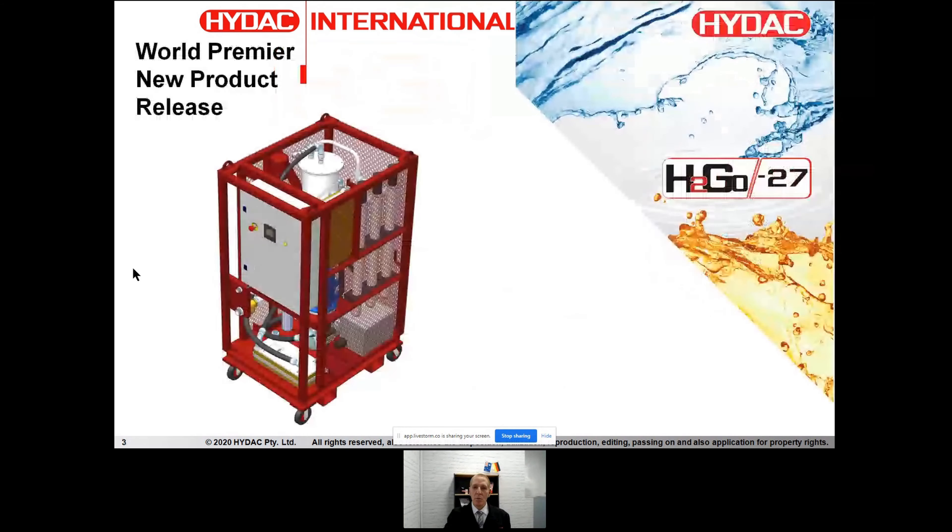The model we're going to show is called H2Go — that's our branding. The model we will demonstrate is the 27, which is 27 litres per minute. Don't be deceived by the flow rate — we've tested this unit against a number of other competitor products up to 50 litres a minute, and we have superior water removal. It's not about the flow rate; it's about the performance of the product.